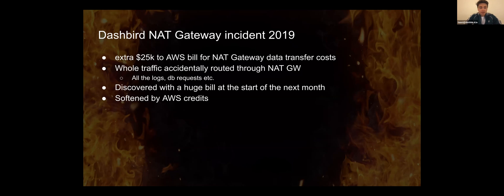The majority of that was because someone accidentally routed all of the traffic through NAT gateway. We had a VPC set up with a couple of EC2 instances, and we were processing all of the log data from our customers — like tens of terabytes — plus our own internal communications, plus logging from our EC2 instances, and all interactions with databases like MongoDB and DynamoDB. Everything went through this unfortunate NAT gateway, which is hugely expensive. We got a $25k bill just for the transfer costs of NAT gateway that month. We didn't discover it before it was too late.